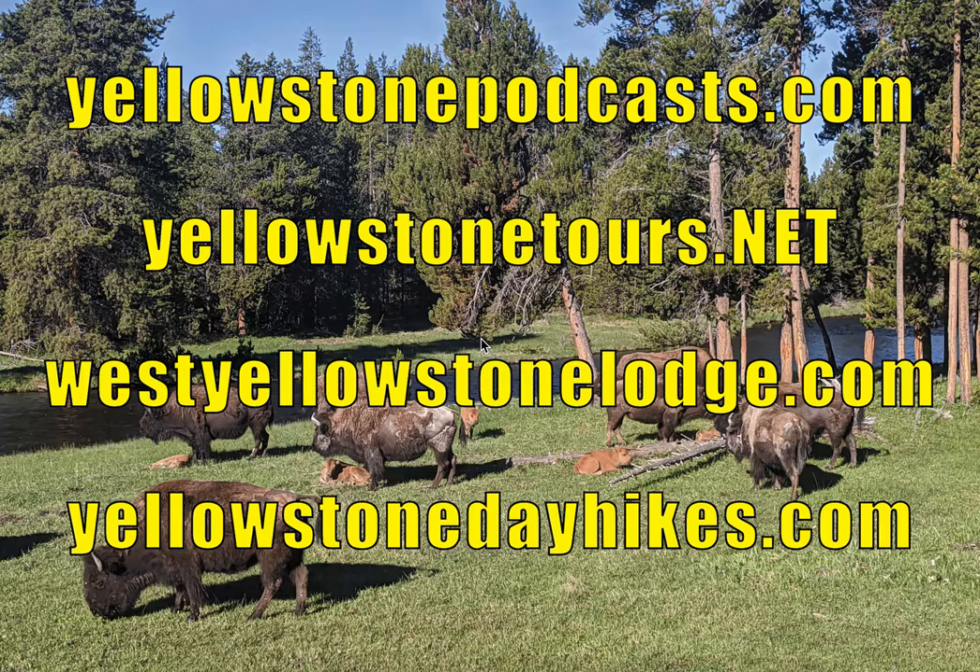Several of the roads open later. One of them is the road from the south entrance up towards West Thumb and then across towards Old Faithful over Craig Pass. And the road that opens the latest is the road over Dunraven Pass. So be sure and check which roads are going to be open if you're coming in the spring.